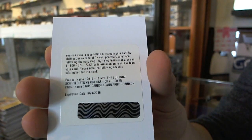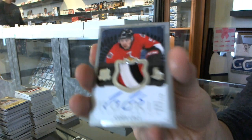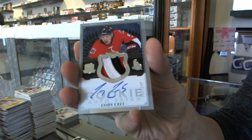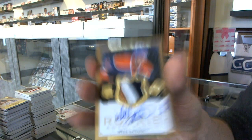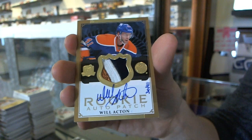Dual scripted sticks out of 15 for the Canadiens. We've got a three-color Rookie Patch Auto number 249 for the Ottawa Senators, Cody Ceci. And we've got a three-color Rookie Patch Auto Gold number 30 of 41 for the Edmonton Oilers, Will Acton.